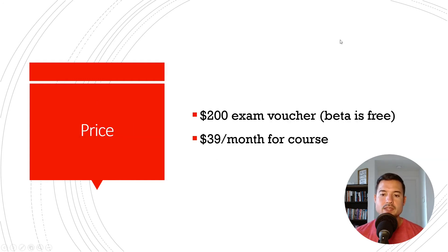The price: the exam voucher is going to remain $200 for this new eJPT. The beta version is free and coming out this summer. I don't know how long it's going to remain free — maybe a couple of months — but they did not say how long it'll stay open.